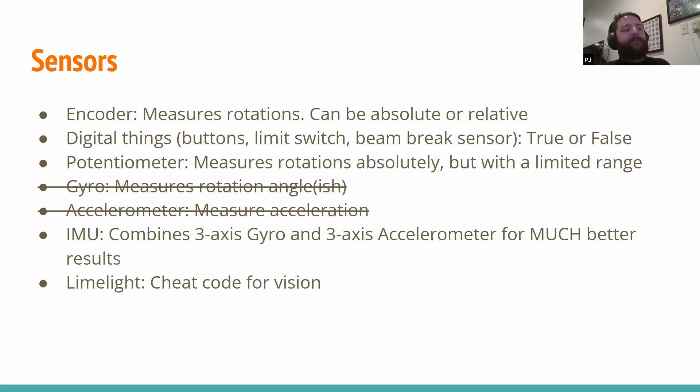The last sensor I have listed is vision — specifically the Limelight. None of you were probably around in the pre-Limelight days, but it's absolutely a cheat code. It can find retro-reflective targets super easily and give you very consumable numbers so you can figure out where a target is relative to your robot. Some teams go further with machine learning for ball detection. The Limelight is a much heavier purchase at around $500, and they're very hard to get right now. But if you can work it into your budget and next year has retro-reflective targets, I highly recommend getting one.